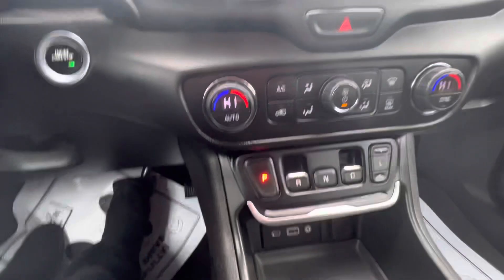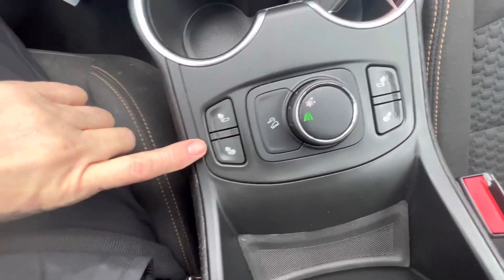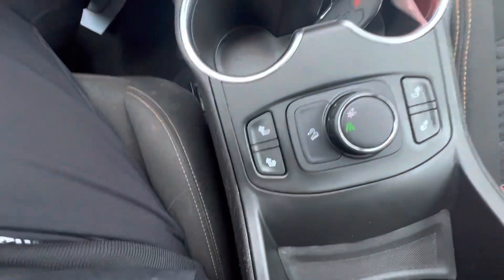It has dual temperature controls for driver and passenger, which is nice. It does have heated cloth for driver and passenger, and it does have a snow mode.